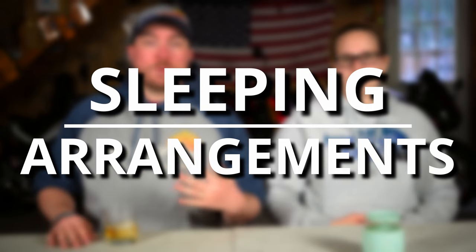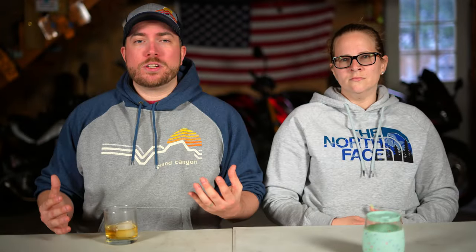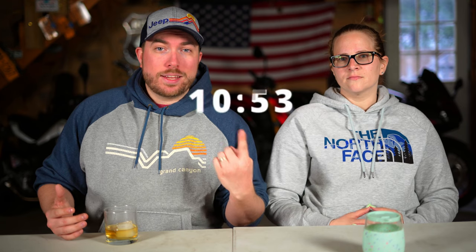Tip number four: sleeping arrangements. If you plan on staying at Airbnbs, you can skip this part. If you plan on tenting every night, I'd recommend a good air mattress instead of sleeping on the tent floor — a poor night's sleep won't do you any favors when you're driving 600-plus miles a day. Just know that most rest areas do not allow tenting, so you'll have to either camp in the woods or find a cheap campground.